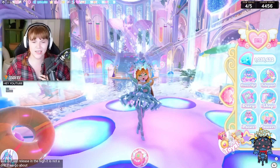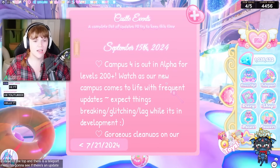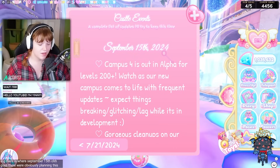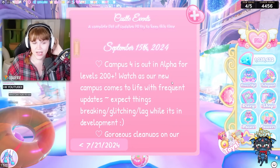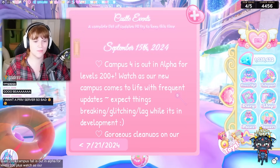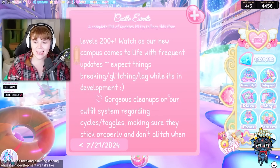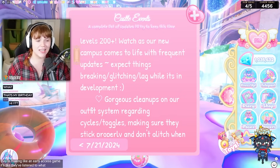If we go over, you can see the toys have moved to the bottom instead of the top, and there is a teleport menu. There is an update log — wait, September 15th. They were obviously planning this for next month unless they forgot what month it is. It says September 15, 2024: Campus 4 is out in alpha for levels 200 plus. Expect things breaking, glitching, and lagging while it's in development. It's like an early access game — they've actually listened to what we wanted.